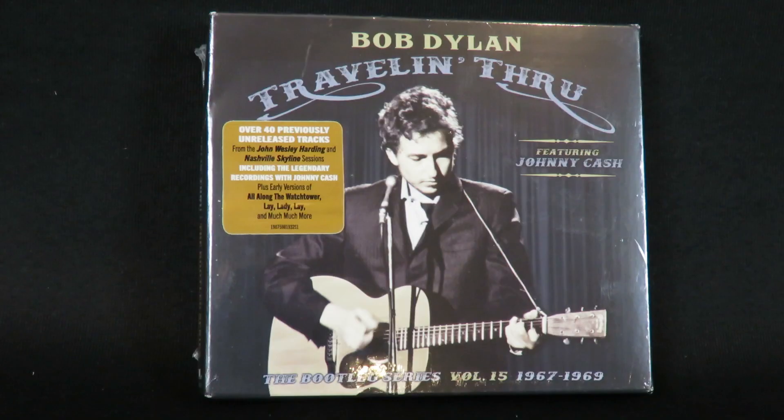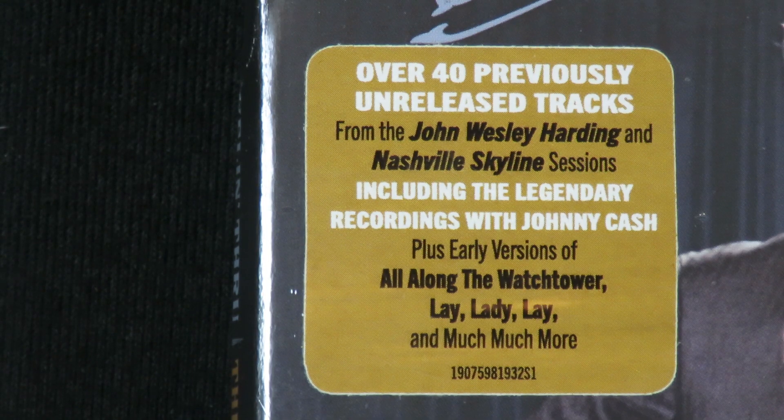Hey everybody, this is Track by Track with a short unboxing of the latest entry in the Bob Dylan Bootleg series. This is volume 15 entitled Travelin' Through, featuring 40 unreleased tracks from the John Wesley Harding and Nashville Skyline sessions, as well as the legendary Johnny Cash recordings.